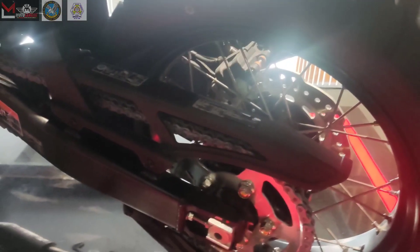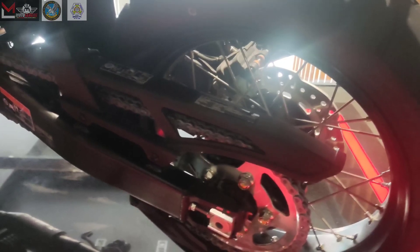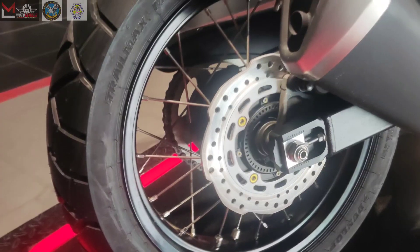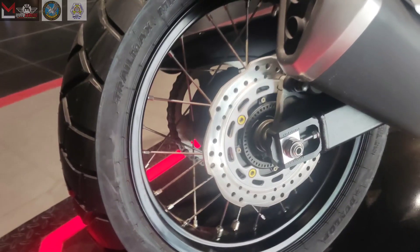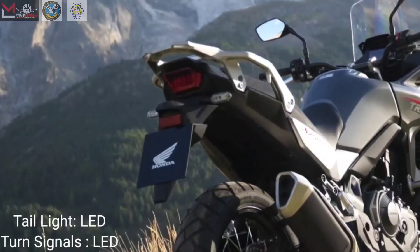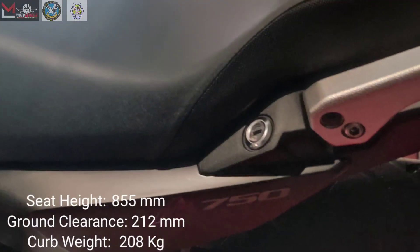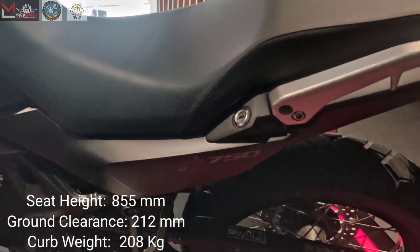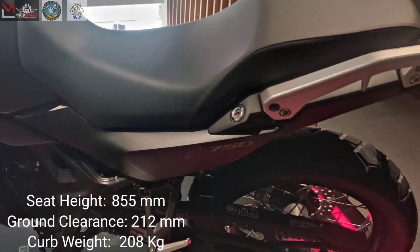The rear brake is a hydraulic single 245mm diameter disc with ABS, and rear tire size is 180/55 ZR17M/C 73W tubeless tire. Tail lights and turn signals are LEDs. The seat height is 855mm, ground clearance is 212mm, and the curb weight is 208 kg.